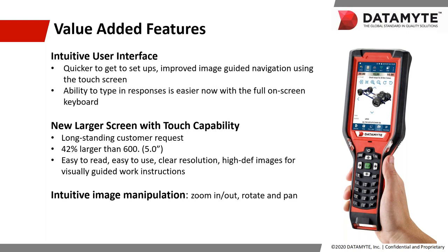Another great new thing the touch screen provides is the ability to do image manipulation on the screen. There are icons on the screen for zoom, pan, and rotate, so you will now be able to zoom, pan, and rotate your images simply by touching the screen. This gives your operators a better look at work instructions if they need it — a really great exciting new feature of the Revolution.